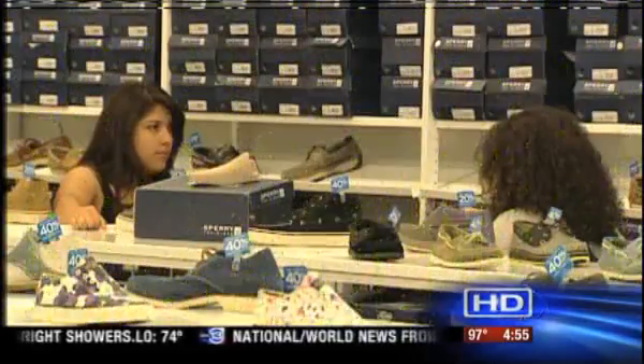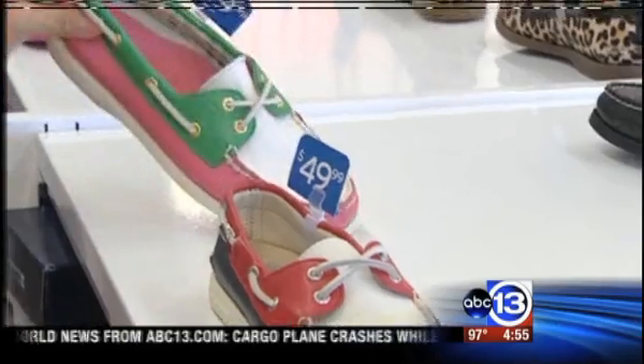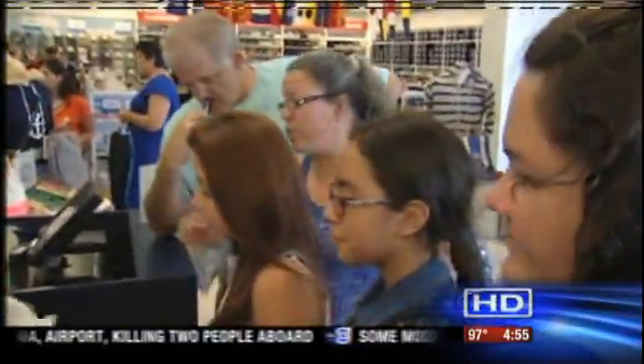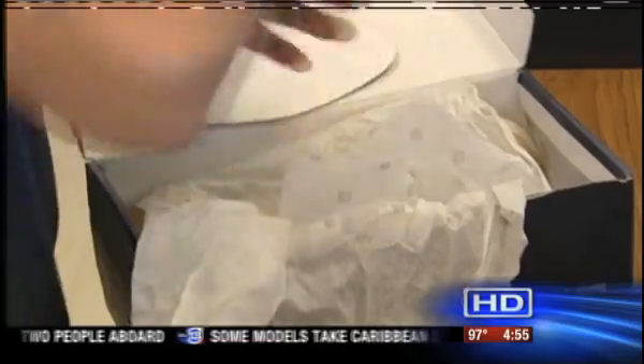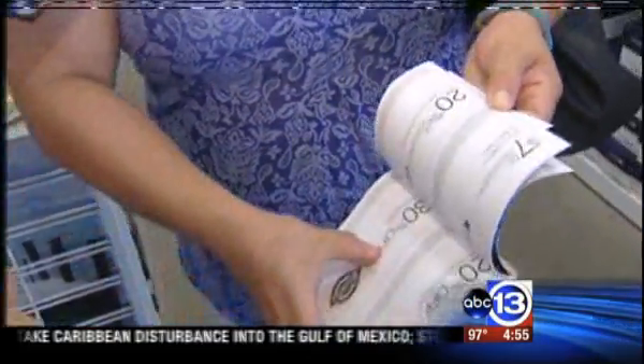Take, for example, the deals at Sperry at the San Marcos Outlets. These Sperry shoes retail for about $90 at the department store. Here, they're $49.99, and some even have an additional discount. Issa Johnson is combining her coupons on top of the clearance prices at Sperry — 20% off on some, 30% off on others, and some are $20 off. So we already saved a lot.